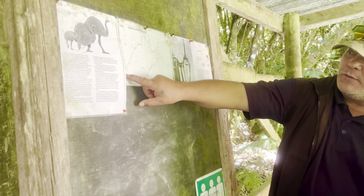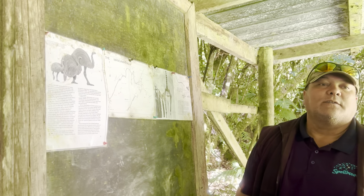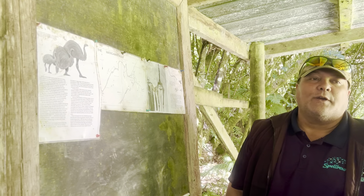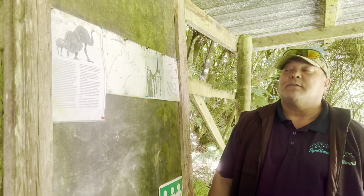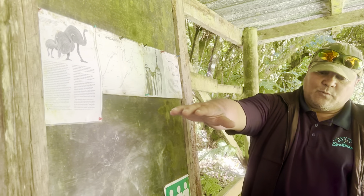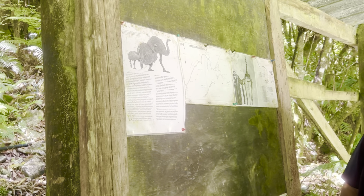Look at that — that's the waterfall. What is that? That's a moa — a moa? The extinct flightless bird? They've been gone for 500 years now. The small ones were about 1.3 metres, and the big ones were 3 metres. None of them exist anymore.